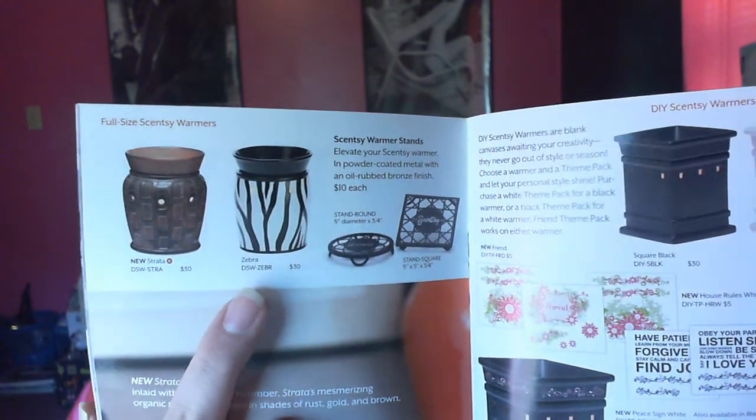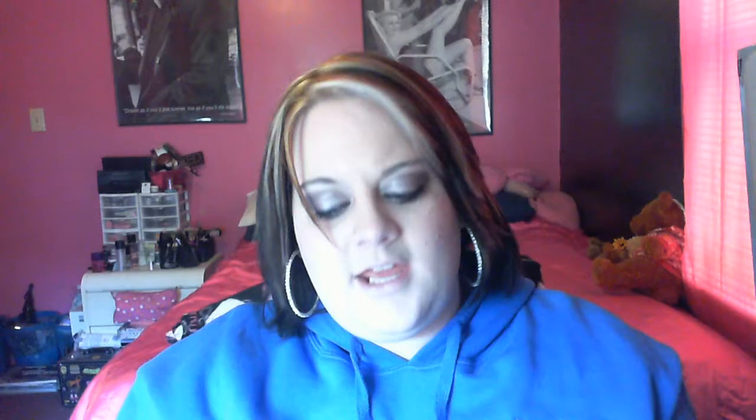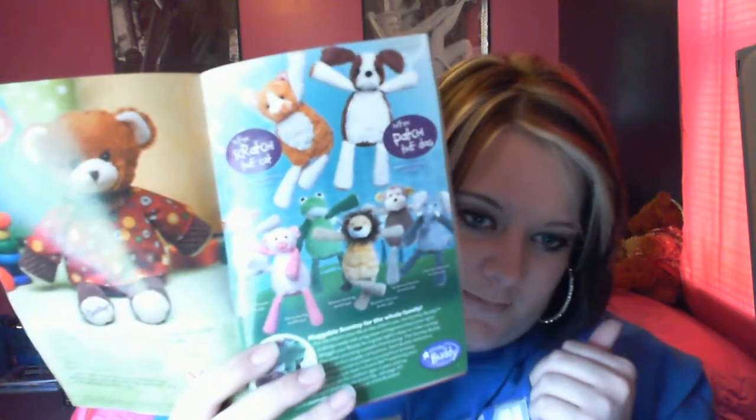My favorite one, of course, is this zebra one — they have a zebra warmer, how adorable! If I didn't get that, I'd probably get the chicken warmer because a lot of people do chickens for their kitchen. They have all kinds of different pretty ones. If you like football, they have football ones. They also have campus ones — like if you're a huge Kentucky fan. And U.S. Army, Coast Guard, Air Force, Navy, Marines — they pretty much have a Scentsy burner to fit your needs. They also have huggable Scentsies for the whole family — little toys you can put Scentsy in — cute if you have kids.